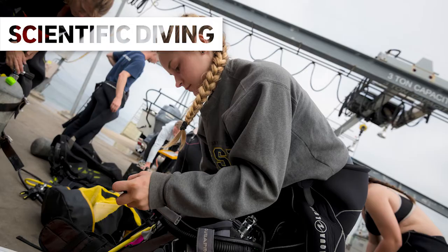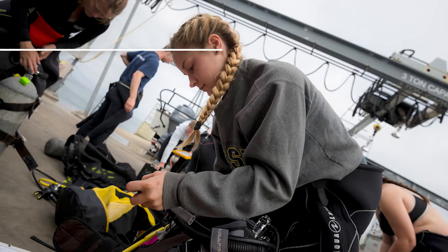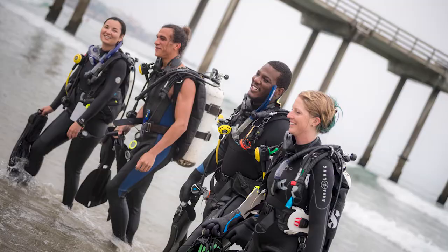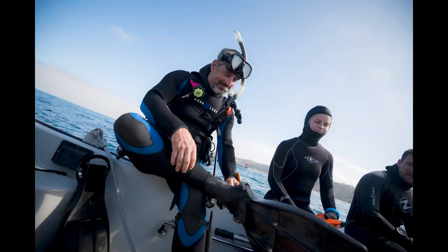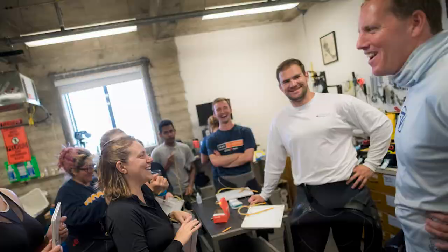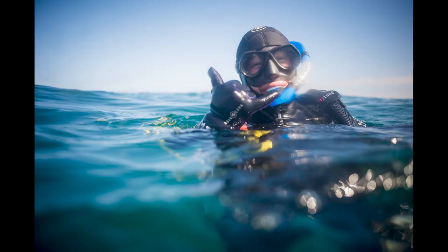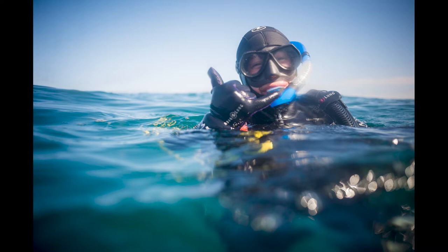Another use of the pier is for scientific diving instruction. The scientific diving program at Scripps Oceanography is the oldest and one of the largest research support programs of its kind in the United States. The program trains and supports the university's scientists, students, and technicians in the use of techniques and technologies necessary to safely conduct their research underwater.